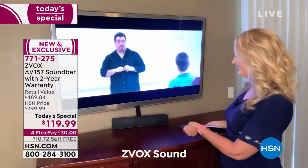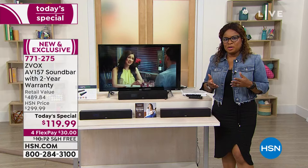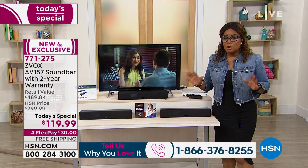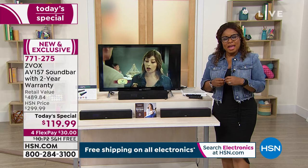No seriously — that is the huge difference Zvox can make in your home. This is a customer pick on our website and the first time we've offered the AV-157 this year. This is the only scheduled Today's Special for the year, so if you'd love to buy it, I cannot overemphasize what an extraordinary value this is.